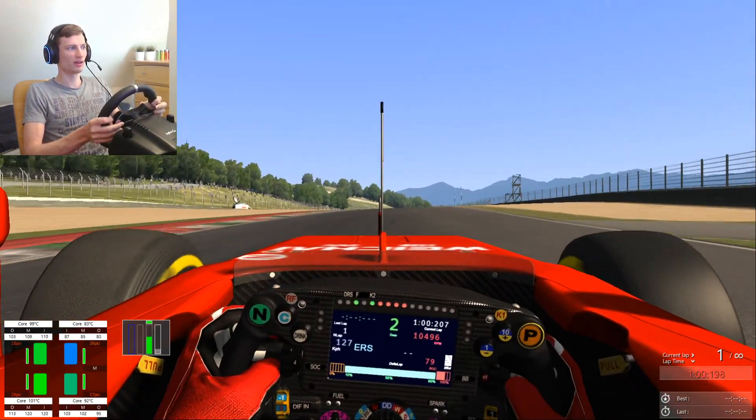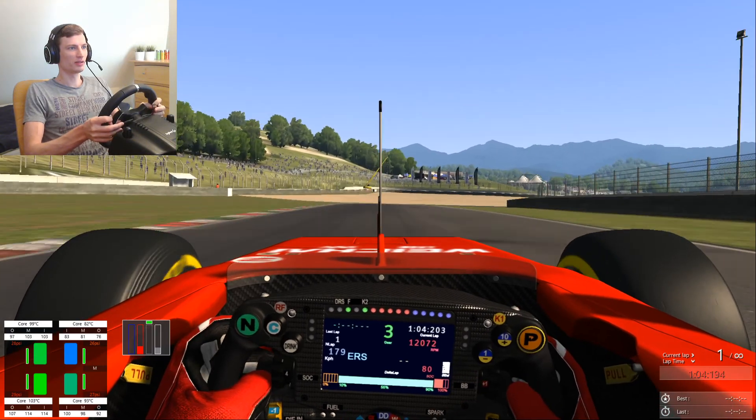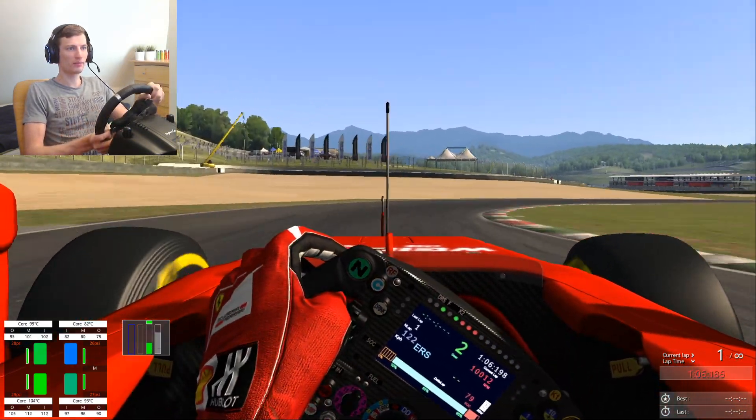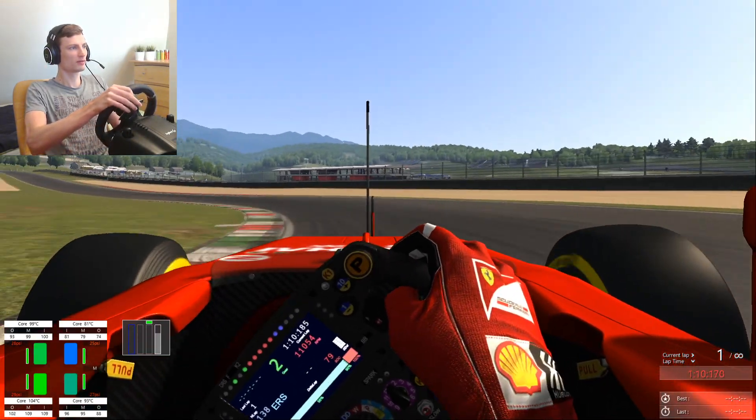Let's drive a bit on the gravel to roll off the tires.